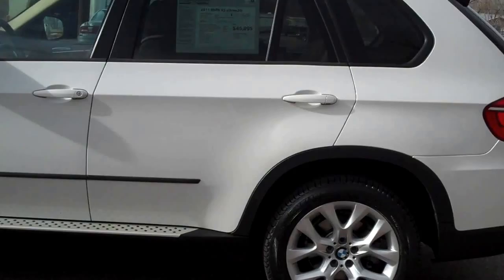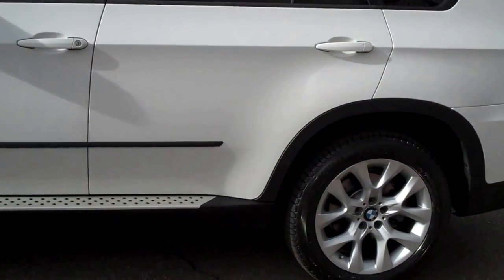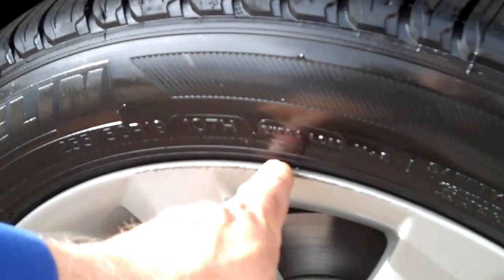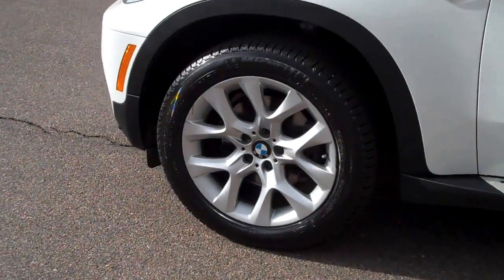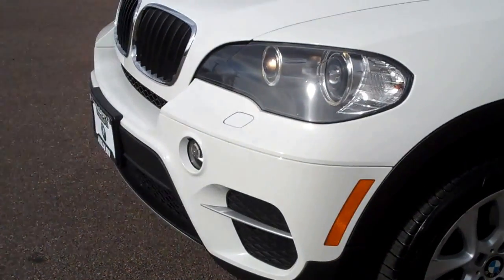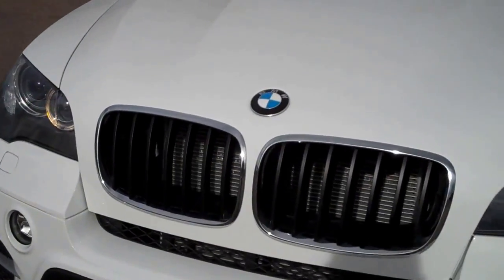I'm going to do a quick walk around and point out any detractors that I might find. There's a bit of rubber rash on the wheels here that will probably get refurbished — it won't be an issue, that will look like new. The second wheel has some on it too. Alpine white — really stunning color, it looks great on an X5.